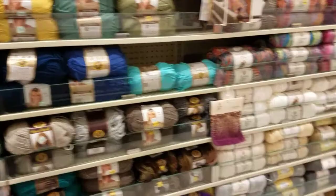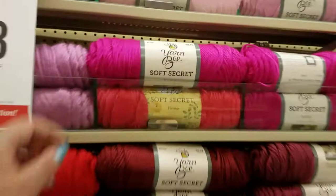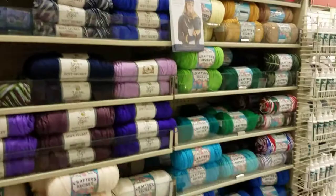Oh, the Yarn Bee Secret Sauce is on sale! And they have the one with the fleck in it.